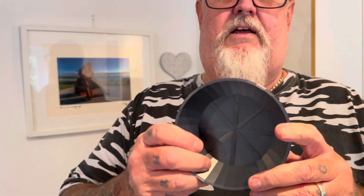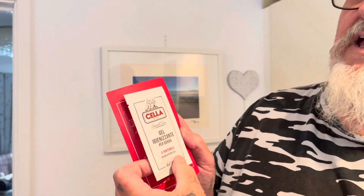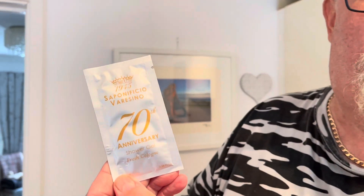They've sent me a lovely little mixing bowl for free. They've also sent me Cella — or Cellar — whichever you want — beard hygienic gel. They sent me that, and a shower gel as well. And they sent me some samples too.